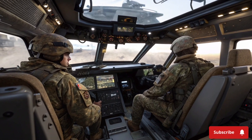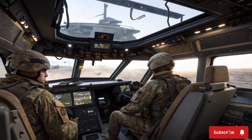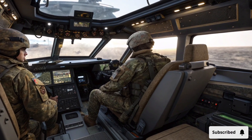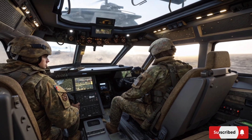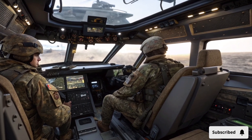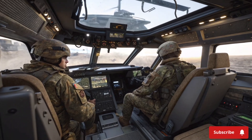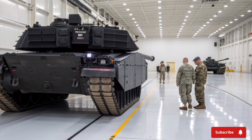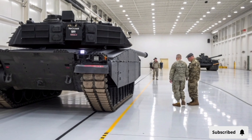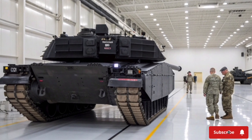In conclusion, the 2026 Abrams X tank is a masterpiece of military engineering, built to face the challenges of modern battlefields. With its incredible speed, superior protection, unmatched firepower, and advanced digital systems, it sets a new benchmark for what a main battle tank can achieve. It is designed to dominate land and integrated battlefield operations, ensuring that it remains relevant and effective for decades.